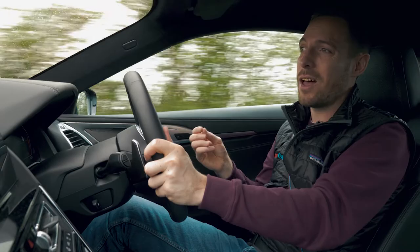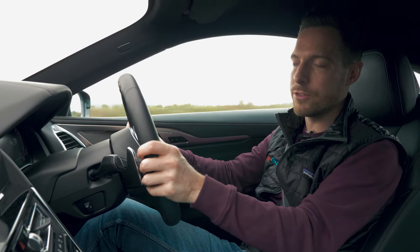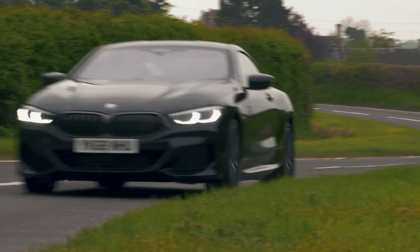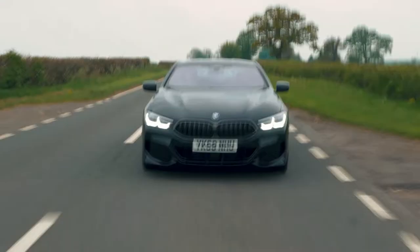Having said that, when you do flick it into one of the sports modes — Sport or Sport Plus — and then into manual for the transmission as well, it does begin to feel pretty agile. It's responsive, it's got tons of grip and plenty of body control. The four-wheel drive system gives the car good traction in very slippery conditions, but by and large, most of the time, this car just behaves and feels like a rear wheel drive car.